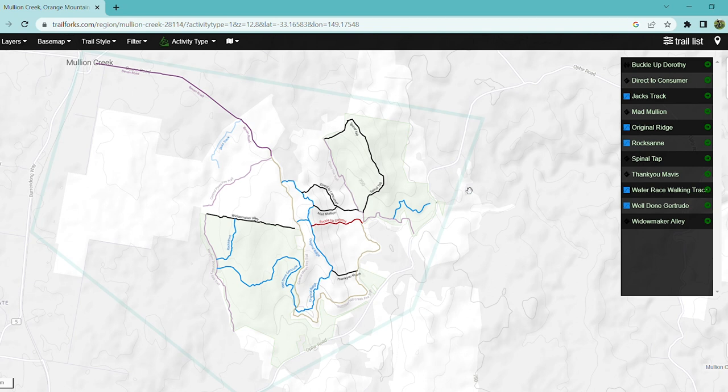I thought I'd give you a good overview of Mullion Creek on Trail Forks because I can't seem to find the trails at the actual location — or I can find the trails but they are just overgrown — so I'll give you an overview on the map here.